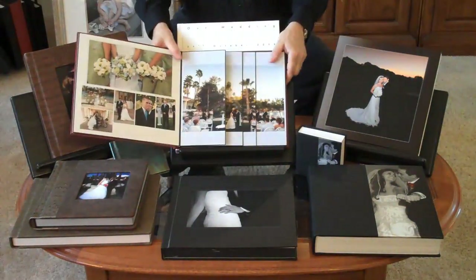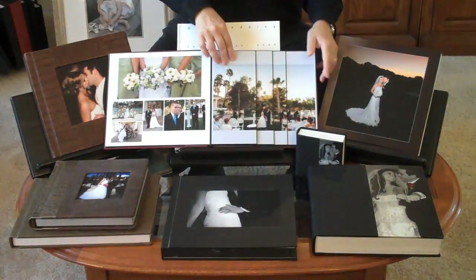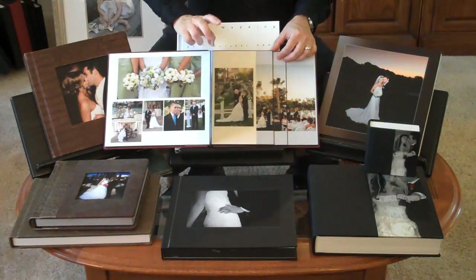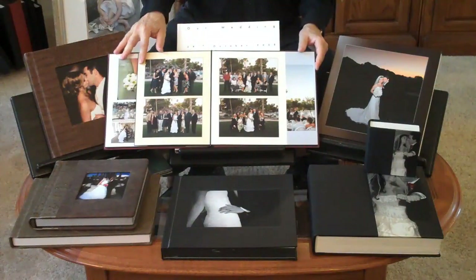They come with beautiful custom designs. My particular favorite here is this threefold page. This is from Val Vista Lakes and shows their ceremonial location. And then you can just unfold as the pages tell a story.